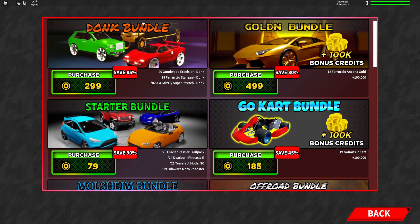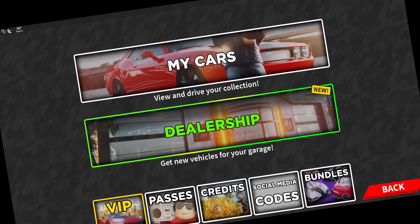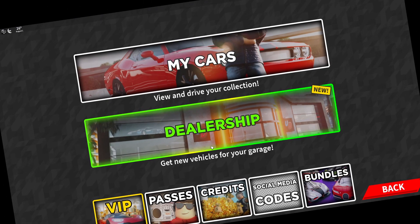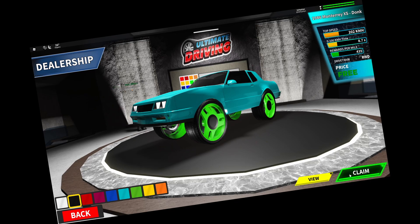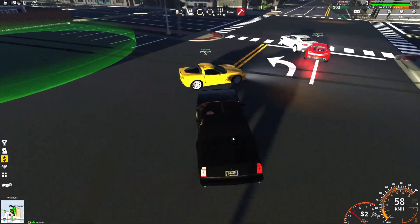Going into bundles, there's a Donk Bundle for 300 Robux — save 85%. It includes the 2020 Goodwood Excelsior Donk, the 88 Virgin Stancy Donk, and the 02 AM Grizzly Super Stretch Donk — so a Hummer, a stretch limo donk, and a couple others. You can actually see them raised up. If you want to dream nightmares, go ahead!